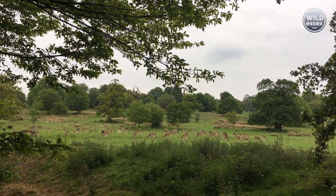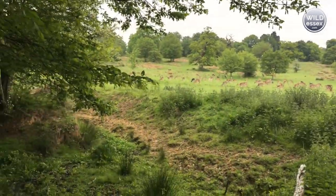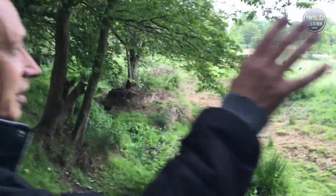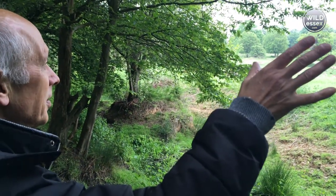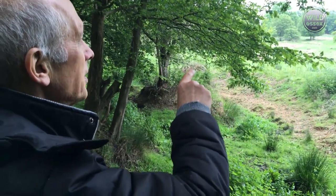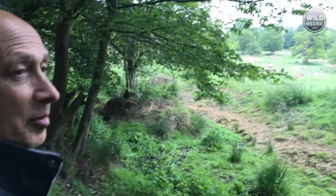There's a herd of deer in an enclosure up by the main entrance where the nature centre is. But obviously these are wild ones.